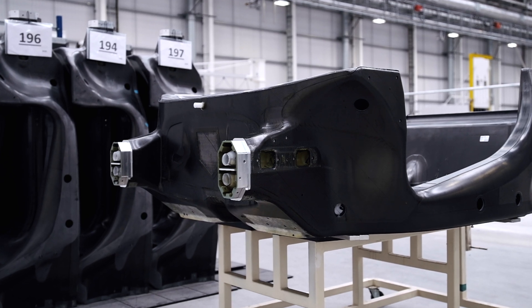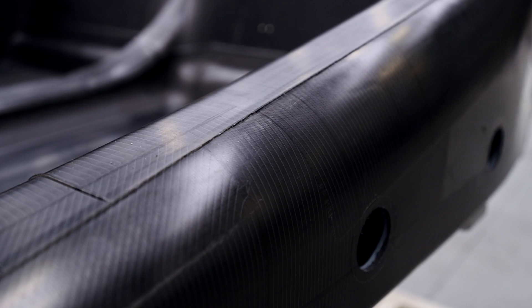To get one millimetre of thickness you probably need around seven layers, and the chassis can be between one to twenty millimetres thick in various different sections. That allows us to tailor the thickness very accurately — more than you can do with traditional methods and materials.